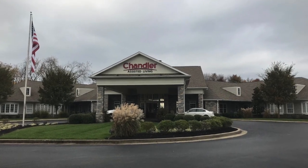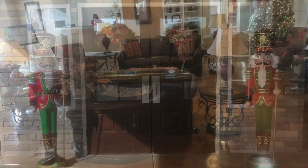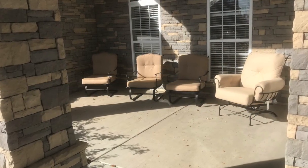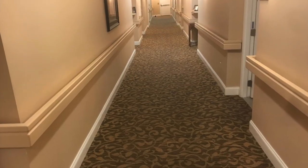Our site was Chandler Park Assisted Living. The facility is all one floor. There are sitting areas throughout the hallways that allowed for residents to sit and talk to each other or for guests they might have visiting. The hallways were wide, allowing for plenty of walking space.